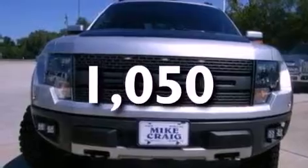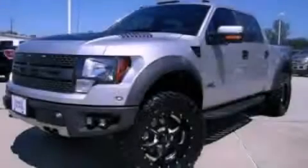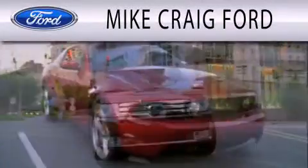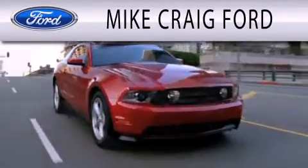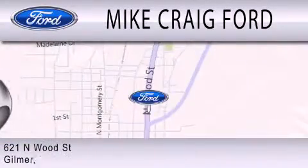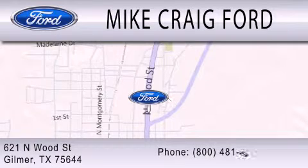Contact us today and schedule your opportunity to see this automobile in person. Mike Craig Ford is dedicated to doing everything possible to ensure that the experience you have selecting your next vehicle is as pleasant as possible. We are located at 621 North Wood Street in Gilmer.